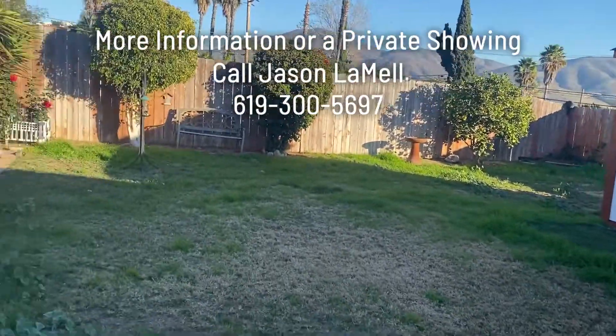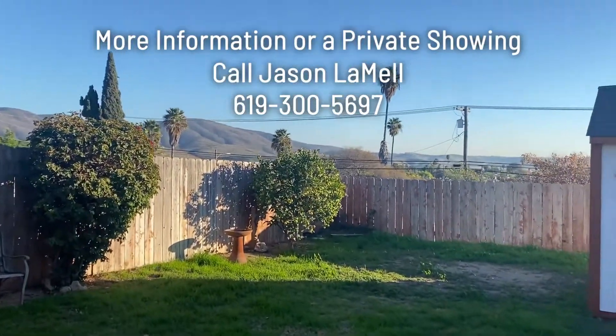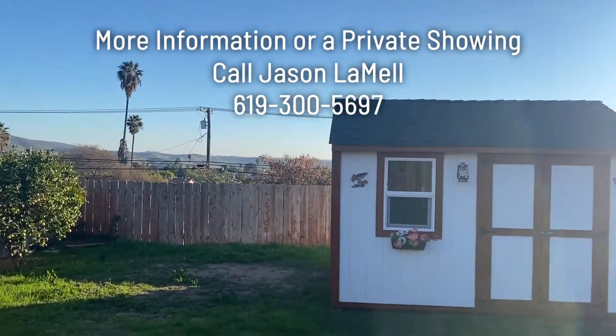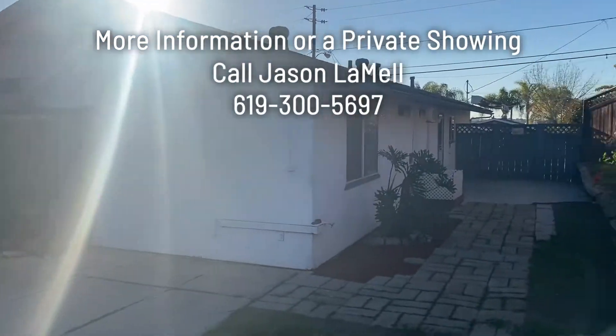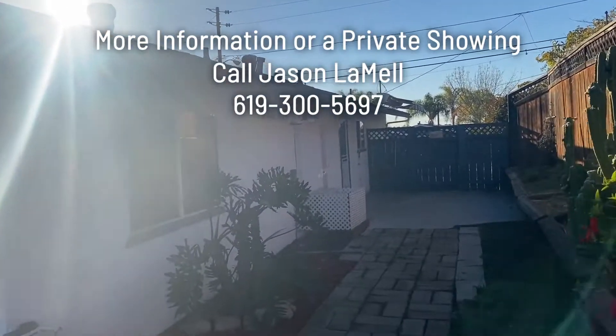Nice big yard. Just get a little view back here — some mountains. Beautiful day. If you have any questions, call Jason at Improved Realty: 619-300-5697.